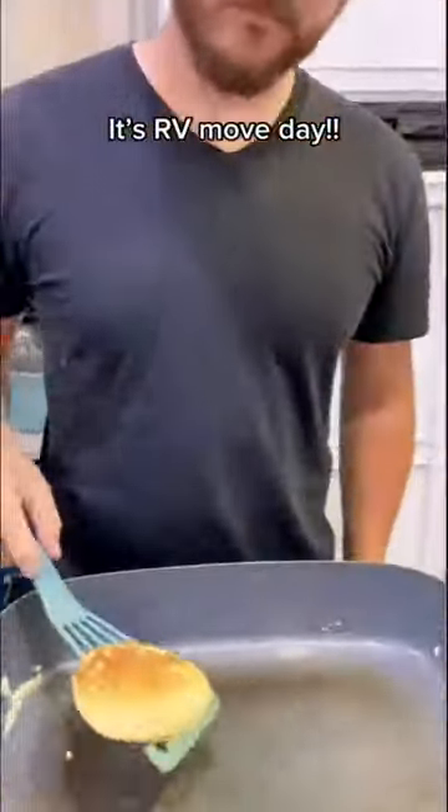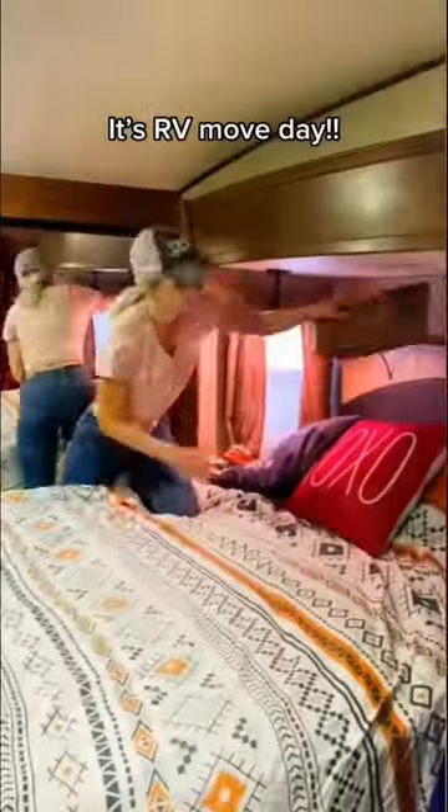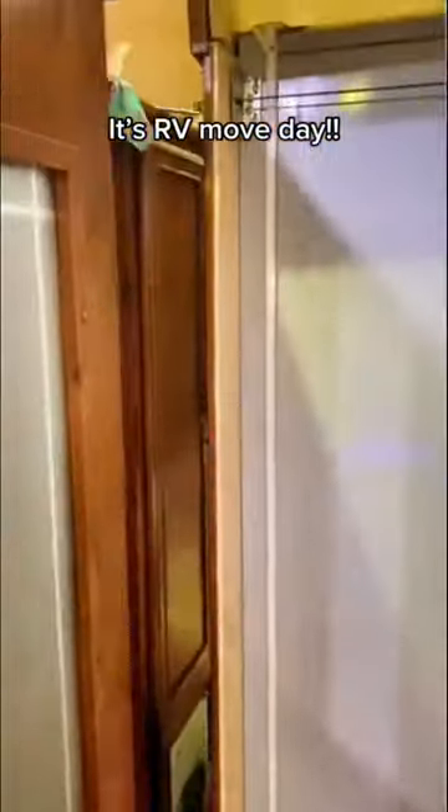We're a family of six living in our RV. Today's move day, so come get ready with us. After breakfast and chores, we start to close everything up. We bring in all of the slides and make sure everything is off the shelves so nothing falls while we're moving.